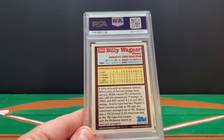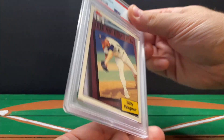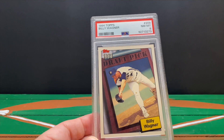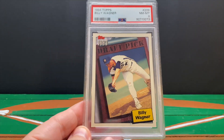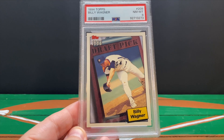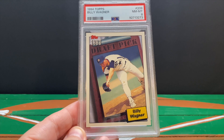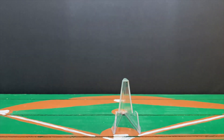The other non-Hall of Famer is this Billy Wagner rookie from '94 Topps. I suspect Billy Wagner will get into the Hall of Fame next year. Let's see what we got — it's an eight on the Billy Wagner rookie from '94 Topps, from when he was making his way through the Astros' farm system.